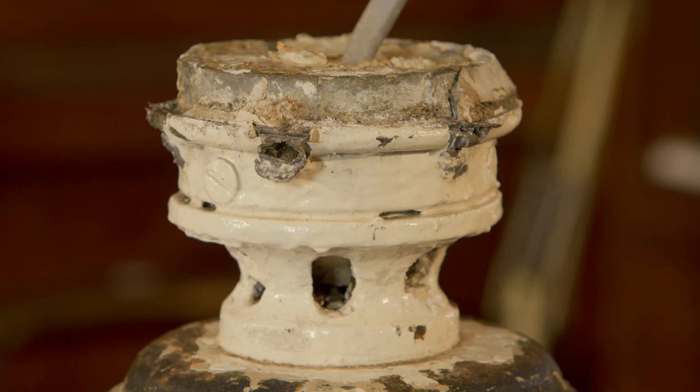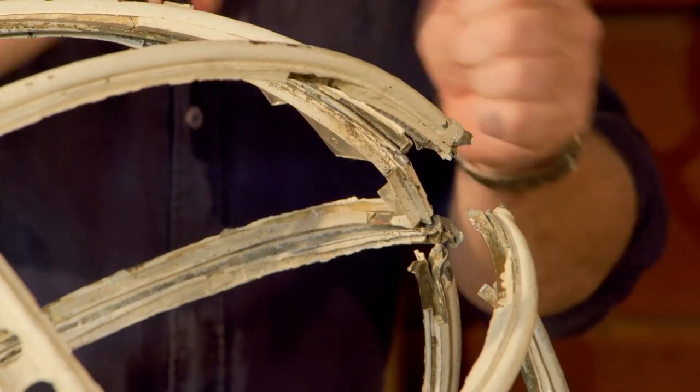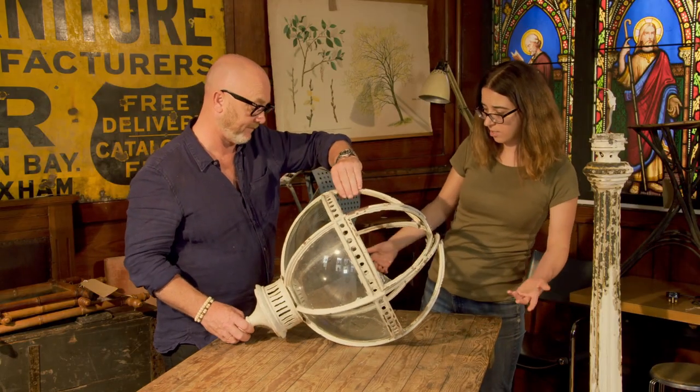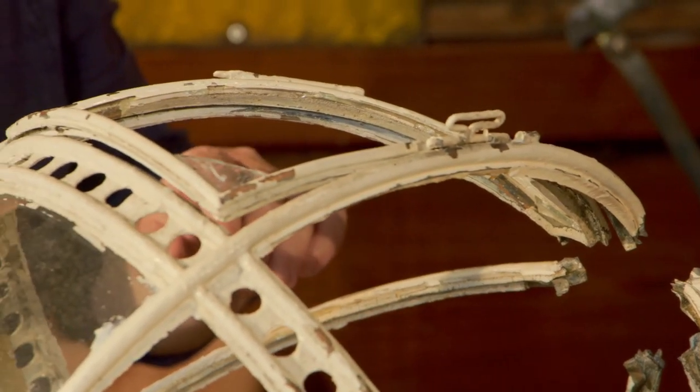Drew points out that a key section has been cut off very roughly at the base — you can see a bolt cutter has gone bang, bang, bang, cut straight through it. They've pruned it. But the good news is the structure is really good, and from the inside it's solid with no cracks. Drew reckons it's about a year and a bit short of 200 years old.